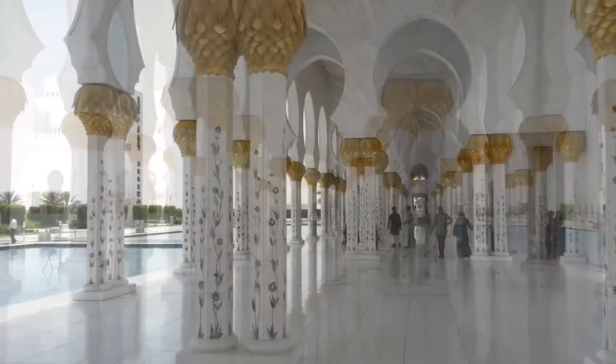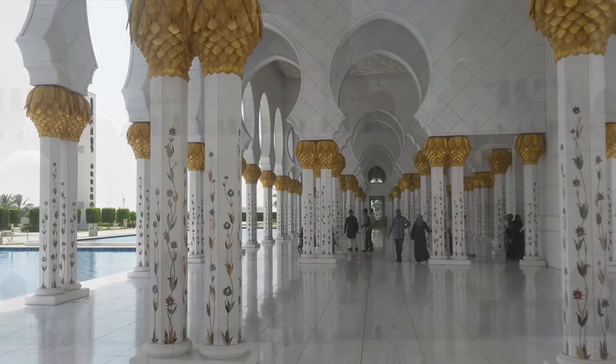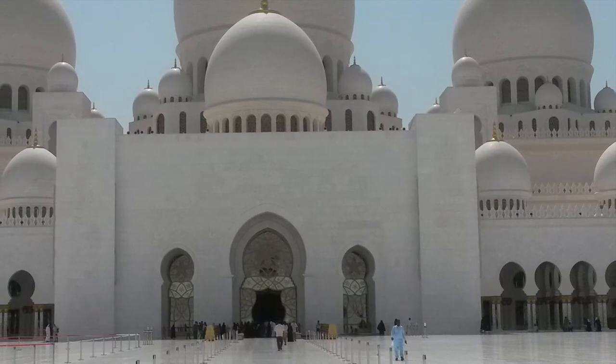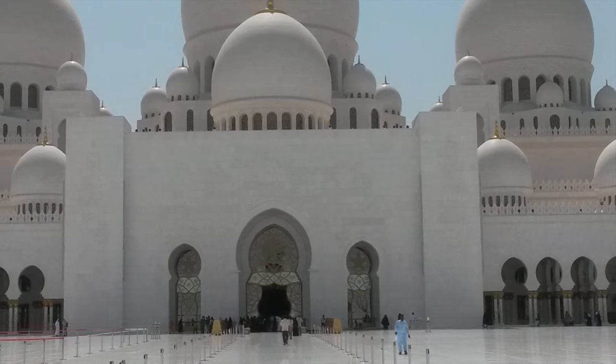The symmetry of the columns, placed one after another, appear to go on as far as the eye can see. As I stand before the mosque, which is illuminated under the bright rays of the sun, reflecting off the flawless white structure, I am captivated by its prominence.